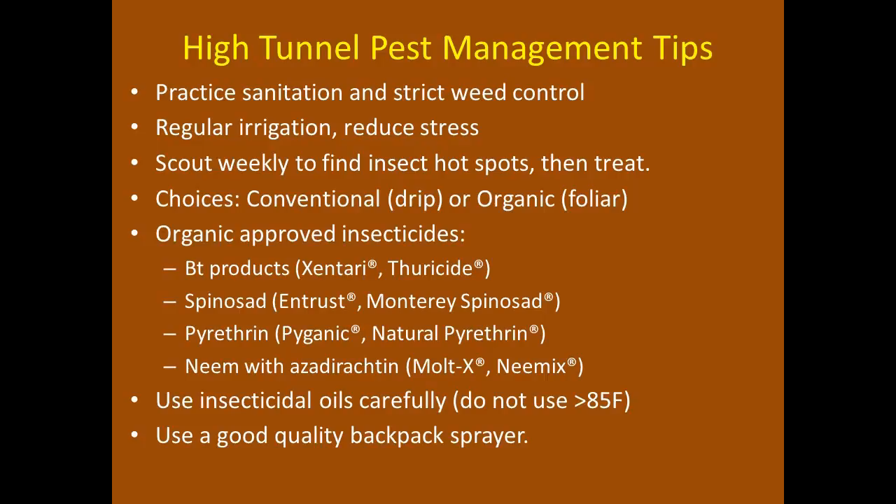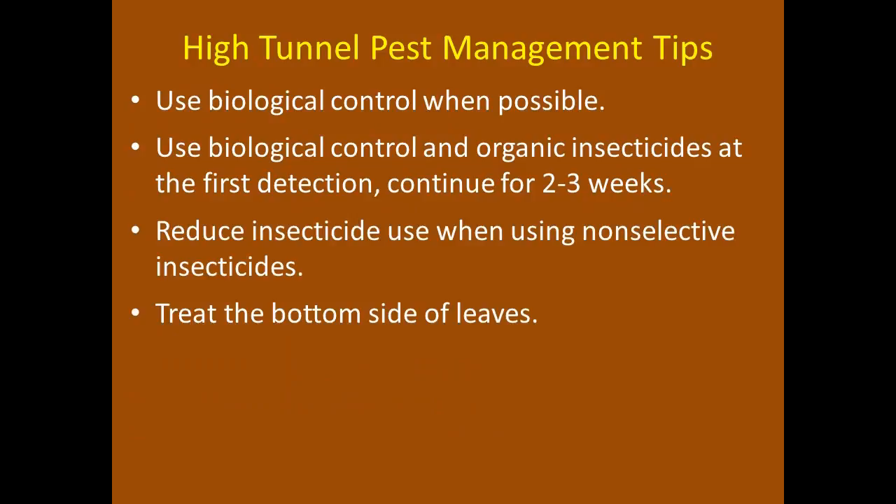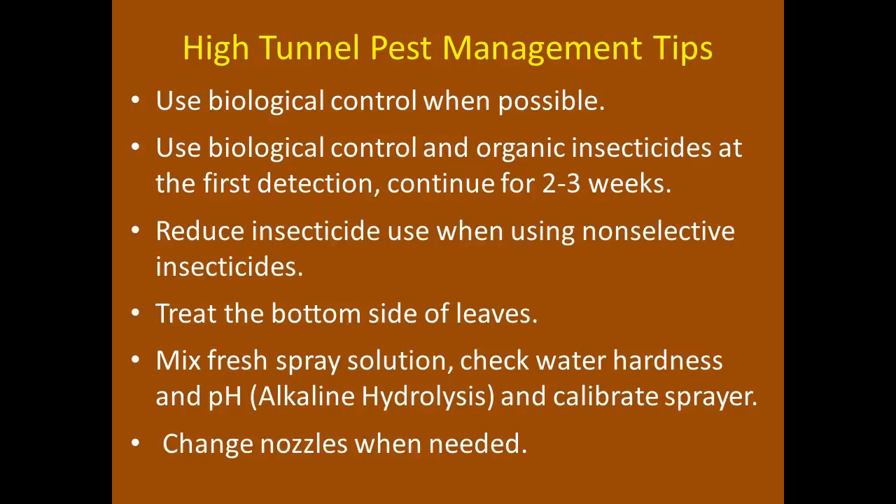Use biological control whenever possible, mixing it with OMRI-approved insecticides when you first detect pests, then continue until threshold levels drop. You might knock out the first adult stage and come back a few days or weeks later — depending on the pest's life cycle — to knock out the second generation. Reduce insecticide use when using non-selective type insecticides. And remember to treat the bottom sides of leaves — make applications to the underside of the leaf as well.